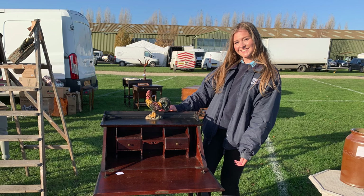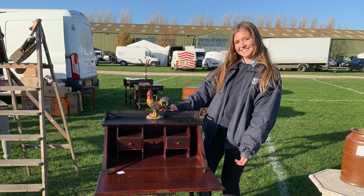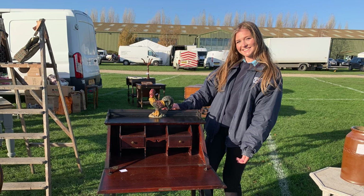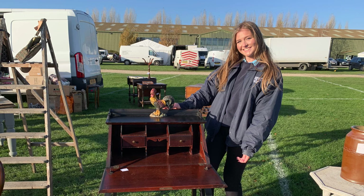Here's a question for you. How much do you think you'd have to pay for a genuine antique mahogany bureau that's around 110 years old? The answer is not quite as much as you're currently thinking.